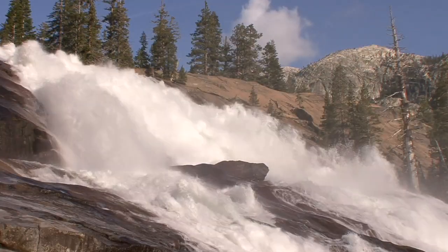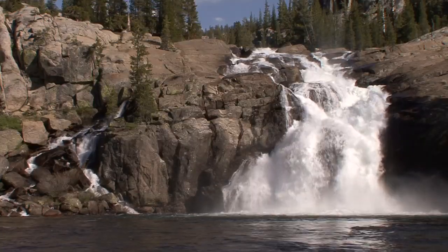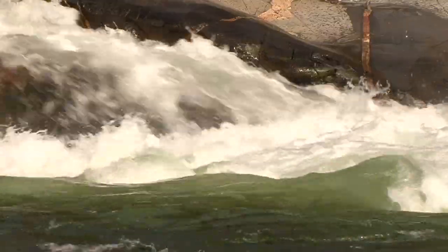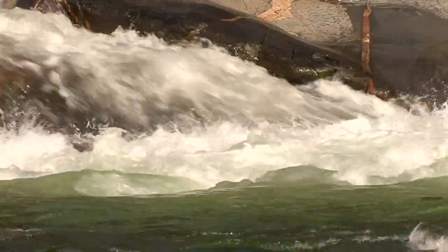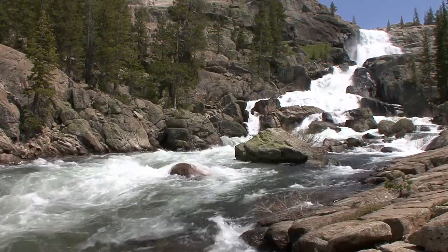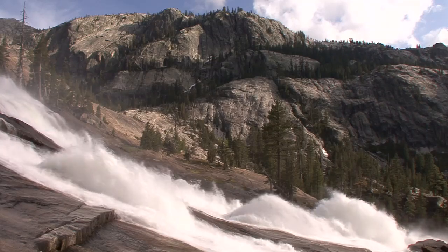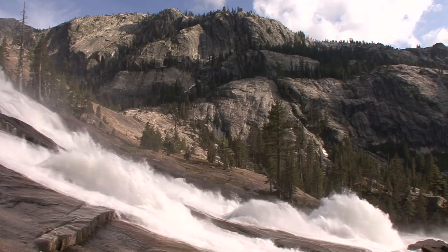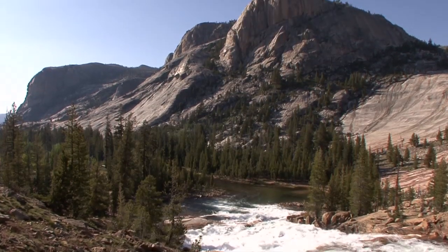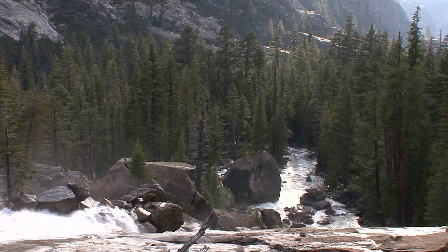Hiking down the Tuolumne River from Tuolumne Meadows is certainly a great spring to early summer hike, because the river just totally dominates your experience of the place — it is the feature. When you hike down that area, it's just granite as far as the eye can see, an amazing granite canyon that leads down to what's known as the Grand Canyon of the Tuolumne River.